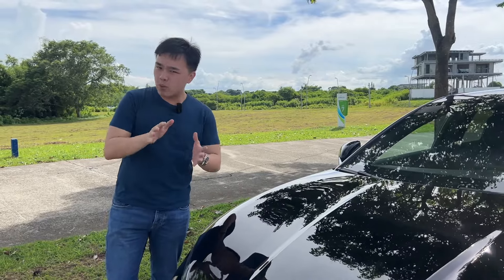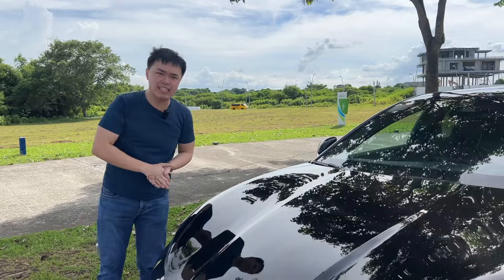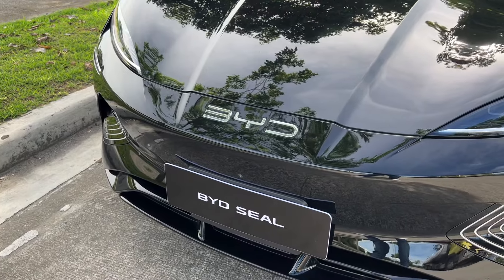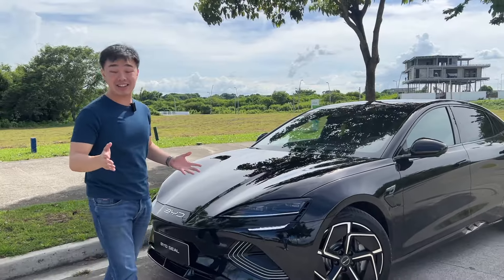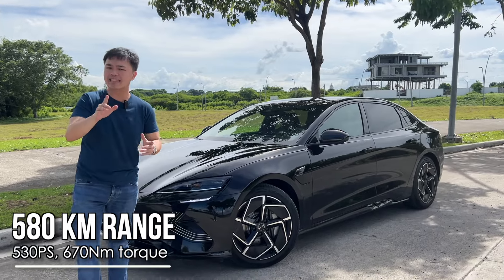This car right beside me may look like the BYD Han, but I can assure you that it is not. That's because this is a slightly smaller vehicle — the all-new BYD Seal. A vehicle that promises 530 horsepower, 670 Nm of torque, and up to 580 km of range on a single charge.